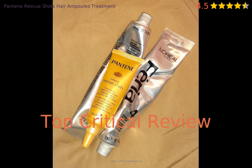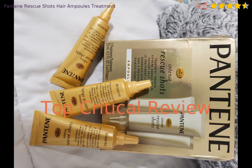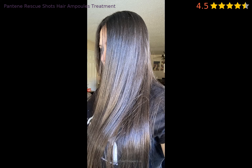Is there anything the product needs to be improved on? Let's take a look at a critical review. Nothing great. I got these from another reviewer's suggestion as an alternative to Olaplex. My hair is not different than when I use my normal drugstore conditioner. Smells nice but not worth the money for such a little amount. That's it.